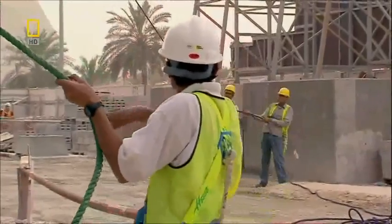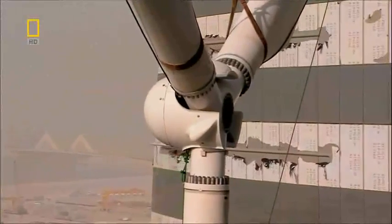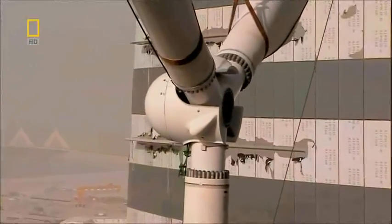If the wind picks up any more, the blades may become impossible to control and the lift would have to be aborted. If the wind picks up and we have to bring it back down, it's going to be very hard. We'd have to park it lower down and wait for another window.